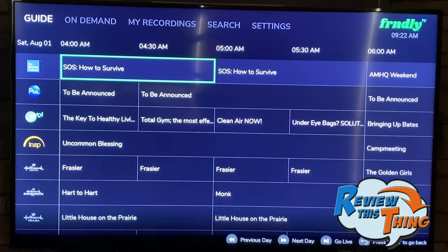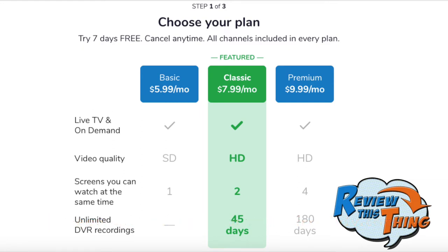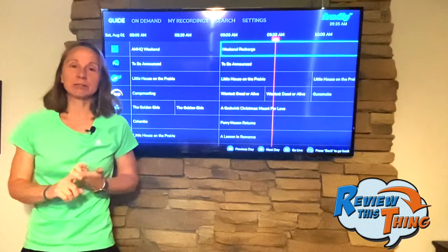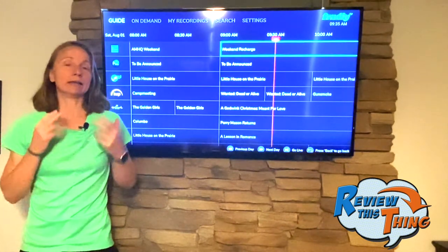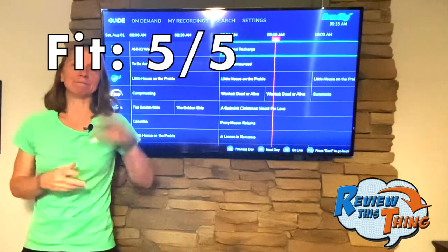Next we move on to budget. There are three packages ranging from $5.99 up to $9.99. They all include the same channels, but the difference is the number of screens you can use at the same time and the ability to use DVR. The app comes with a seven-day free trial, which basically fits everybody's budget, and there's no contract so you can cancel whenever. If you've cut cable but still want Hallmark movies and your favorite hunting and fishing shows on a very reasonable budget, this is for you. For fit, I'm giving it a five out of five.